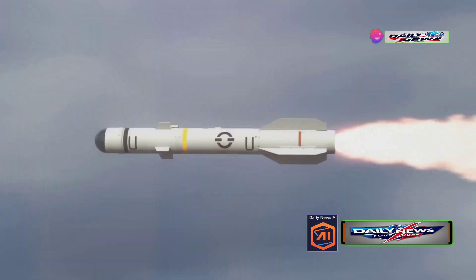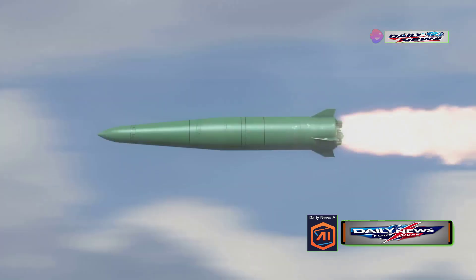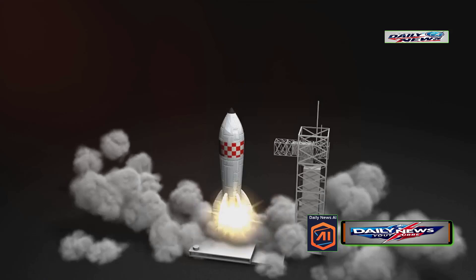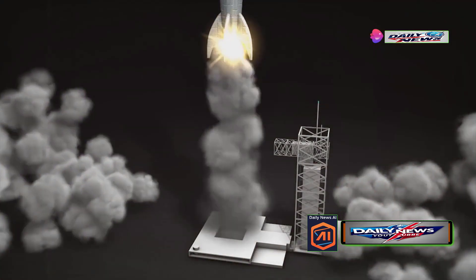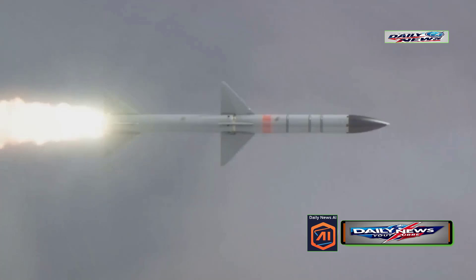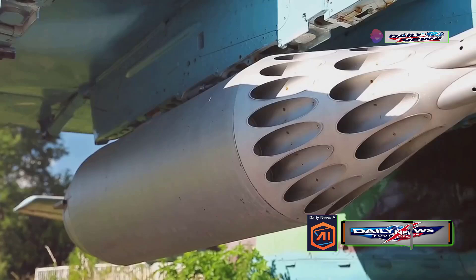A cold launch is a type of missile launch where the missile is ejected from its launch tube or canister using an initial burst of compressed gas or a small explosive charge before its main rocket engine ignites. This contrasts with hot launch systems like the THAAD or Patriot, where the missile's main engine fires while it is still inside the launch tube. This cold launch technique reduces wear on the launcher and minimizes the risk of launch site detection.